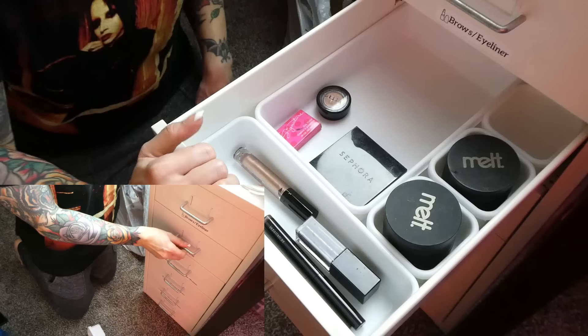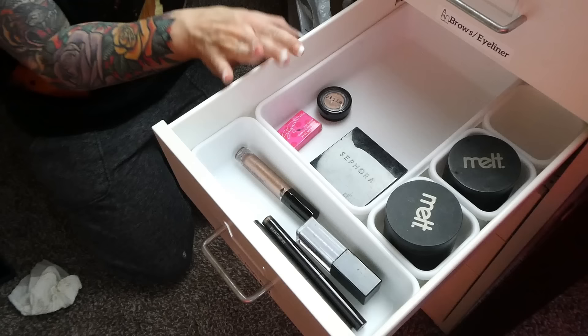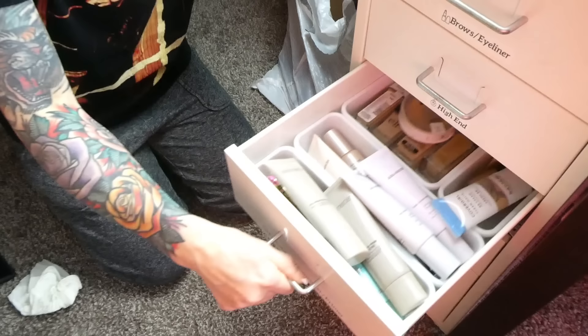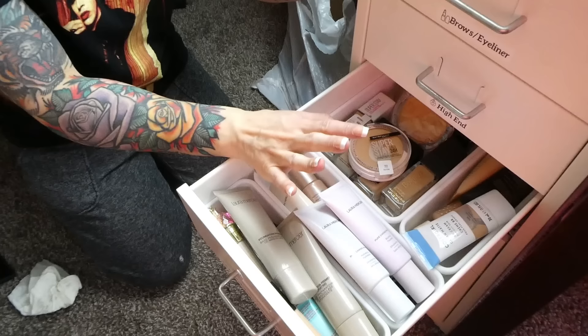Here's the high-end drawer all done — look at that, it's like pretty much empty now. I think we did pretty good on this. Really glad with everything we decluttered. Now we can move on to the third drawer — foundations, concealers, and primers. This one is quite full, so buckle up, because this is going to be a long one.